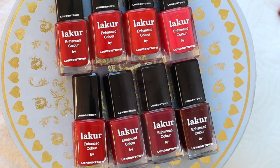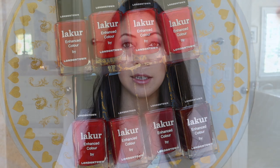Hi everyone, Jennifer here. I have a really fun video for you today. I'm going to be comparing all of the red shades that Londontown 9 Free Nail Polish has to offer. This video is not sponsored by Londontown — you just know that I'm one of their biggest fans.